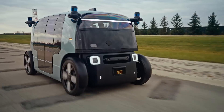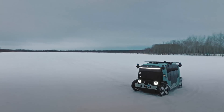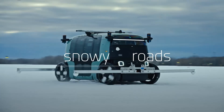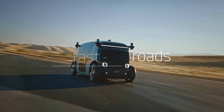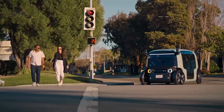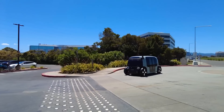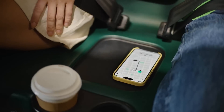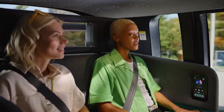It includes over 100 safety innovations not found in conventional cars. The Zoox Robotaxi's self-certification involved extensive physical testing and simulations, demonstrating compliance with FMVSS requirements. While not yet available for public hailing, this development marks a major step forward in autonomous transportation.